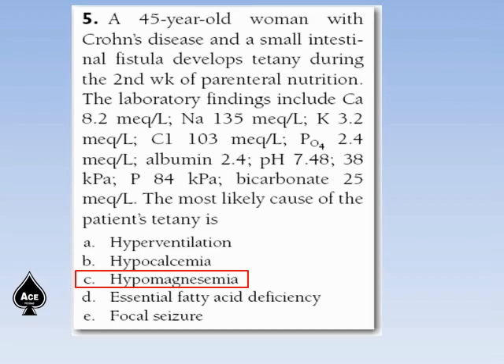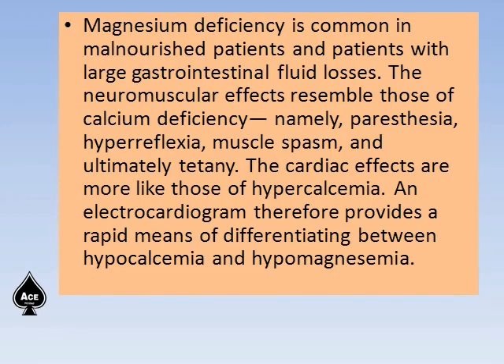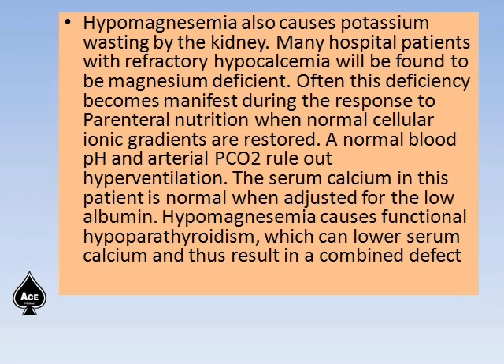The answer is hypomagnesemia. Magnesium deficiency is common in malnourished patients and in patients with large gastrointestinal fluid losses. The neuromuscular effects resemble those of calcium deficiency, like paresthesia, hyperreflexia, muscle spasm, and ultimately tetany. The cardiac effects are more like those of hypocalcemia; ECG therefore provides a rapid means of differentiating between hypocalcemia and hypomagnesemia. Hypomagnesemia also causes potassium wasting by the kidney. This deficiency often becomes manifest during response to parenteral nutrition when normal cellular ionic gradients are restored.